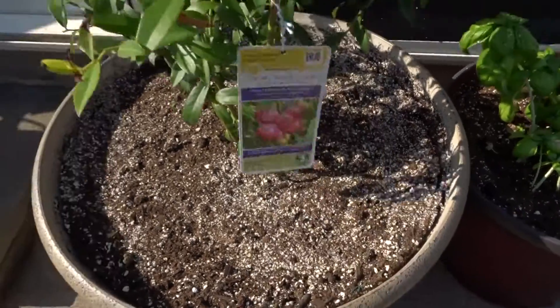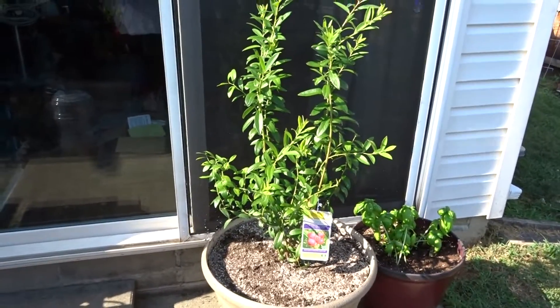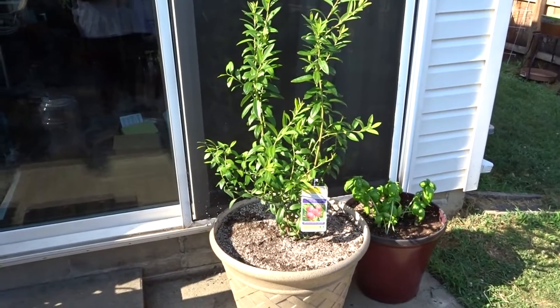I'm really curious to see how this is going to turn out. It said that in the second year I should be able to get some blueberries, so we will see. I'm going to let it ride out and see.